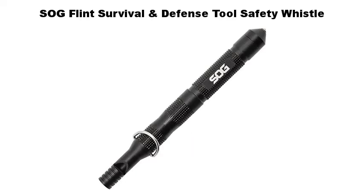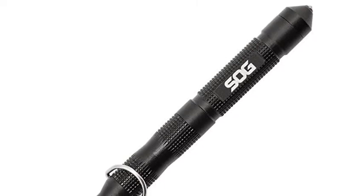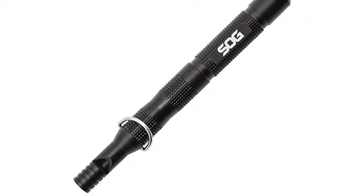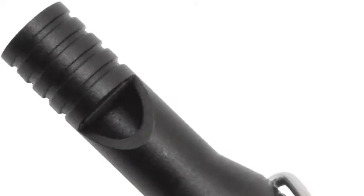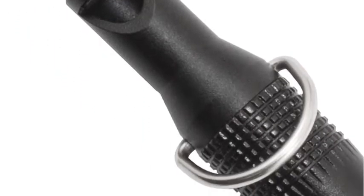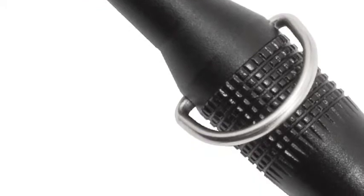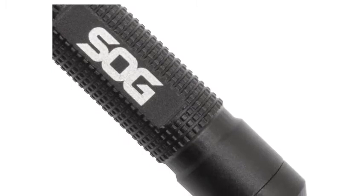So G-Flit survival and defense tool safety whistle packs survival and defense features in a tool the size of a pencil. Built-in fire starter, steel wool tinder compartment, carbide-tipped glass breaker, and safety whistle. Small size and lightweight makes it easy to carry on a lanyard, in a pocket, or in a pack. Durable anodized aluminum construction, overall length four point three inches, weight 0.7 ounce, lifetime warranty.